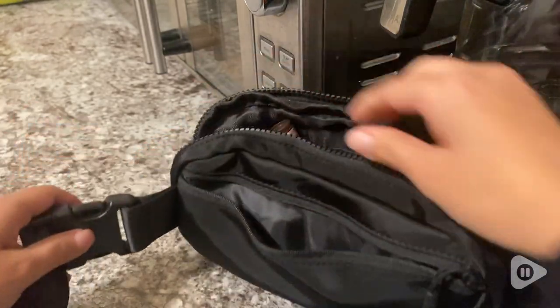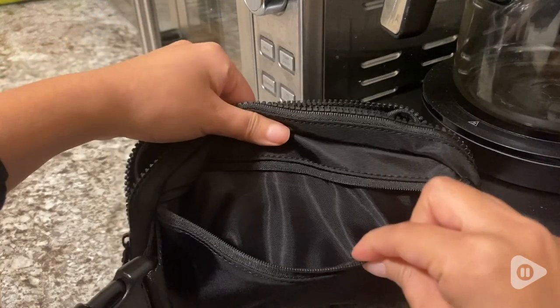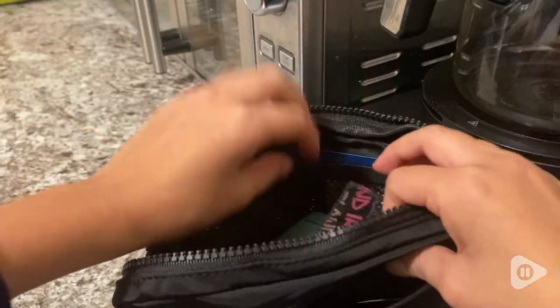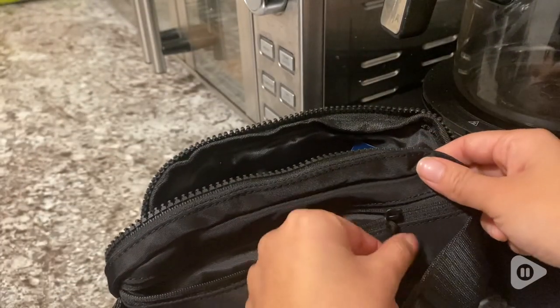it even has a little belt for easier access. And then the middle pocket has enough space for your keys, for your makeup. It even has super easy to use zippers.